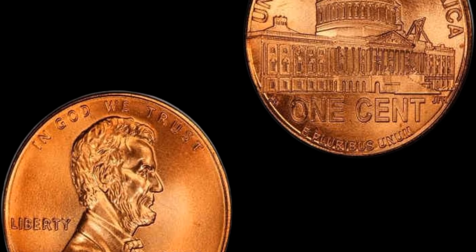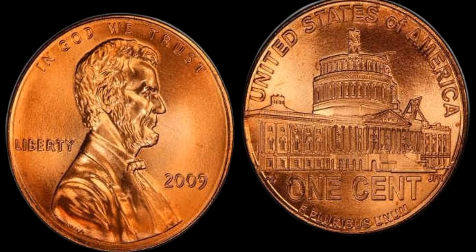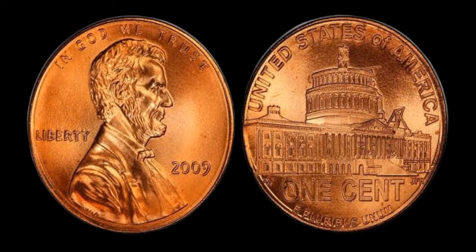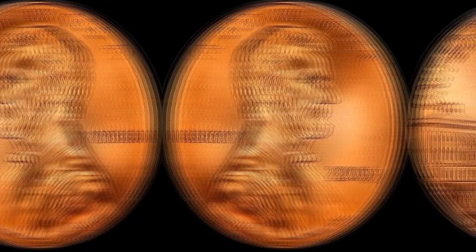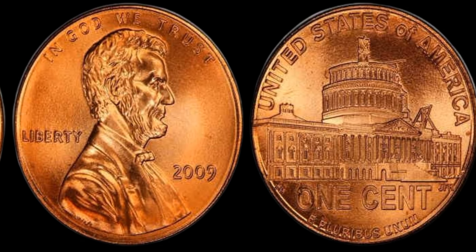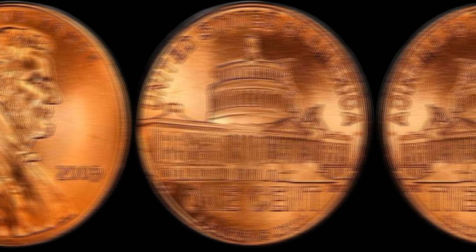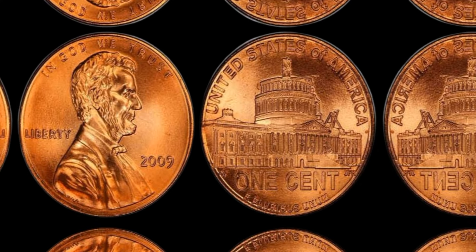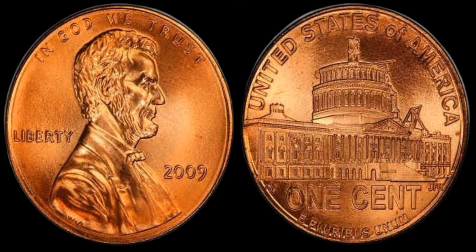While many people may overlook pennies as being insignificant, collectors know that certain years and mintages can make them quite valuable. In the case of the 2009 D pennies, their value can vary depending on their condition, mintage numbers, and demand from collectors. One factor that affects the value of 2009 D pennies is their condition — as with any coin, the better the condition, the higher the value. If you happen to have a 2009 D penny in uncirculated condition, you may be looking at a higher value compared to one that has been in circulation for years.